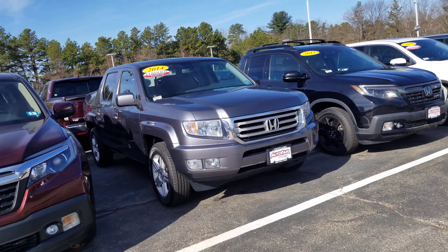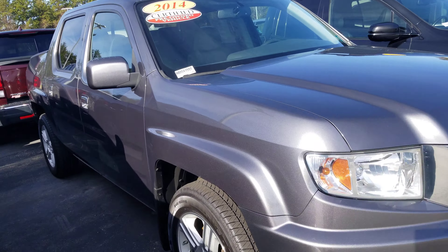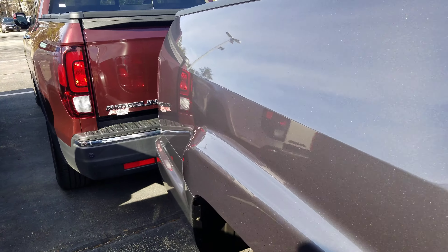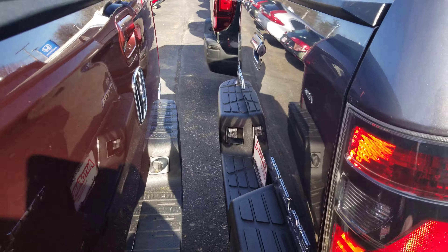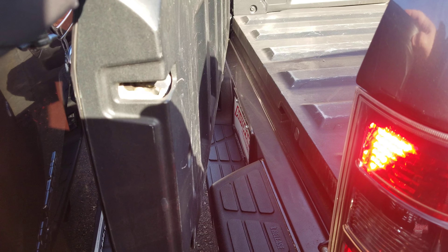This Ridgeline is going to come with the fog lights. It's going to come with the alloy wheels right there. Come along the back — a little tight, but you're going to have the doors that open normally, and you get the bed that swings open this way as well.